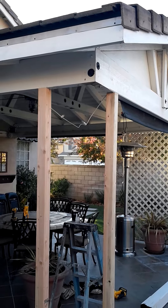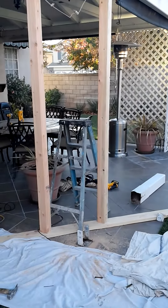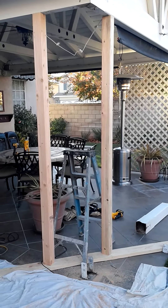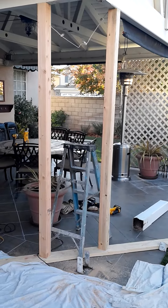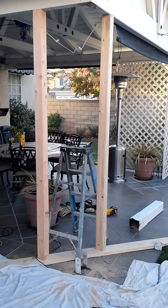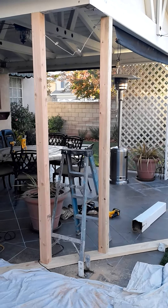What we've got going here is we have our two 4x4 temporary supports holding the structure while we replace this post column. As soon as we replace the post column, we'll be removing those 4x4 support posts and everything will be back to normal. I just wanted to give you a quick view of what we're doing here in the city of Ontario as far as structural framing.